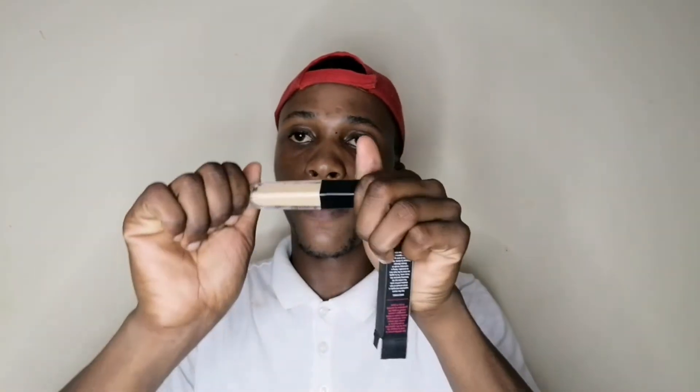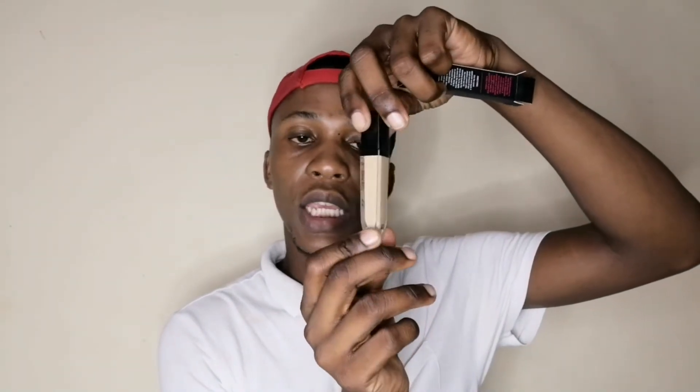Another thing I got was this eyeshadow primer, which comes in this little bottle-type packaging. Let me swatch it so you can see — look at that! I always say Signature is the girl, the newest girl in town. This was retailing for 40 rands and I got a discount of 12 rands, so I literally purchased this for 28 rands.